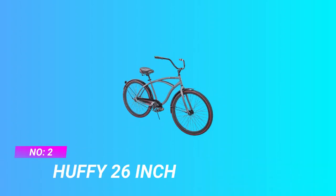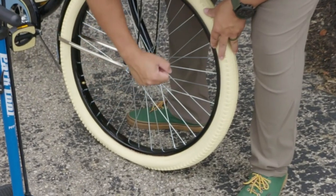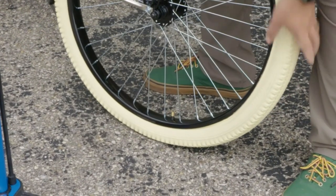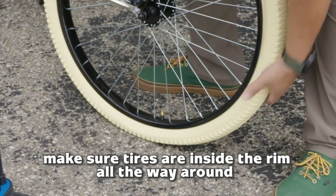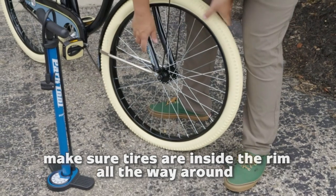Number 2: Huffy 26-inch Cheap Cruiser Bike. Ideal for ages 13 and up and a minimum rider height of 5 feet, Huffy's exclusive Perfect Fit Frame makes this the most comfortable bike you'll ever ride. This design delivers more comfort, which means more fun and a better ride.